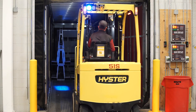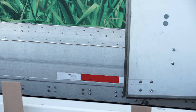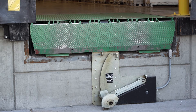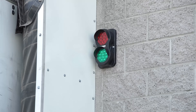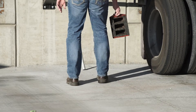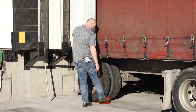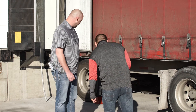Another frequent problem is trailer creep. Trailer creep happens when trailers gradually move away from the dock because of the ongoing impact and momentum of forklifts traveling in and out of them. Standard practice has been to use wheel chocks to prevent this from happening, but rear impact guard locking devices, also known as RIGs, have since proved to be the better solution. Chocks have been found to provide insufficient pull-out resistance. They may slip on the ground, and placing the chocks itself presents a hazard to the employee. Chocking also lacks an embedded communication system to let the truck driver, powered industrial truck operator, and dock personnel know they are in place.